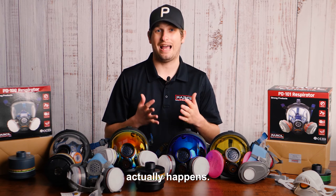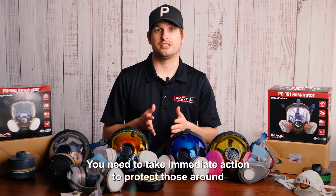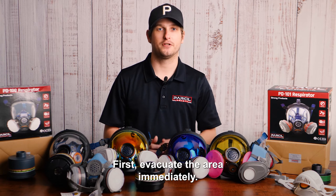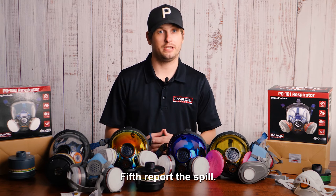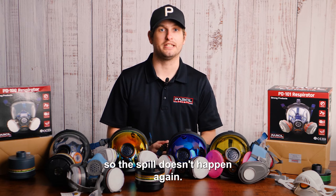Now, what should you do when a chemical spill actually happens? In the event of a chemical spill, you need to take immediate action to protect those around you and the environment and property. First, evacuate the area immediately. Second, assess the situation. Third, contain the spill. Fourth, clean up the spill. Fifth, report the spill. Finally, investigate the cause so the spill doesn't happen again.